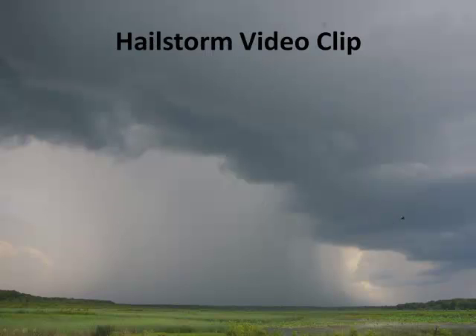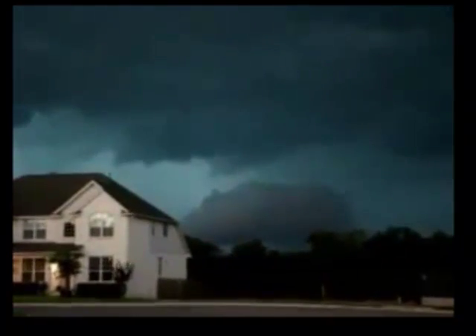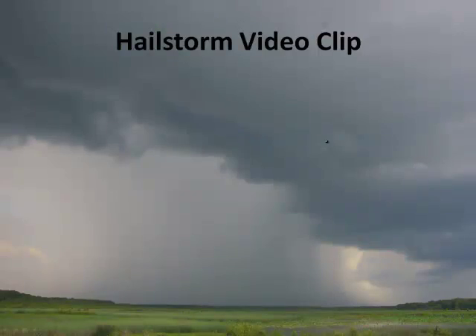I have a pretty cool clip about a hailstorm, so let's look at this. There's much interesting stuff about the weather that can just be totally cool.